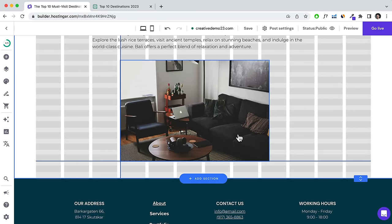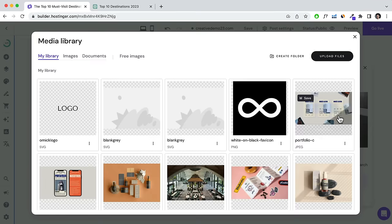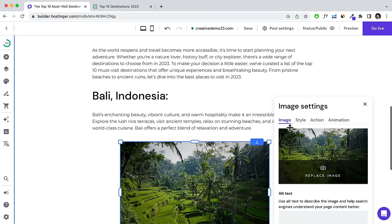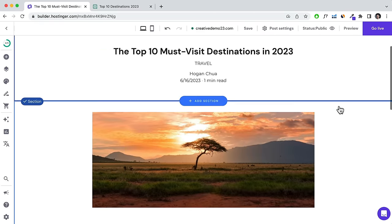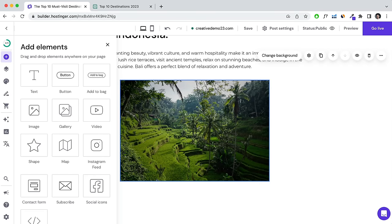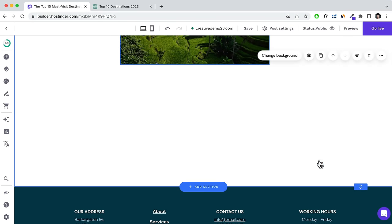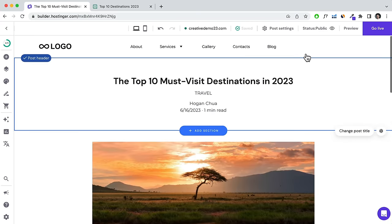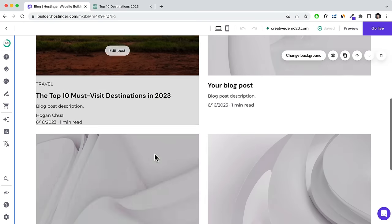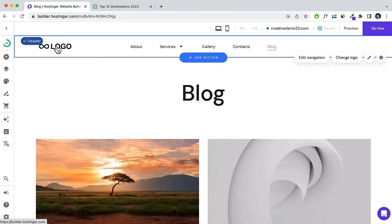That's the basics of adding text and images to your blog post. You can also add video or other elements. Add more section height if you need more content. Once done, click Save. To display your blog post, click the Blog page and you'll see your posts displaying. To display posts on your home page, click your logo to go to the home page.